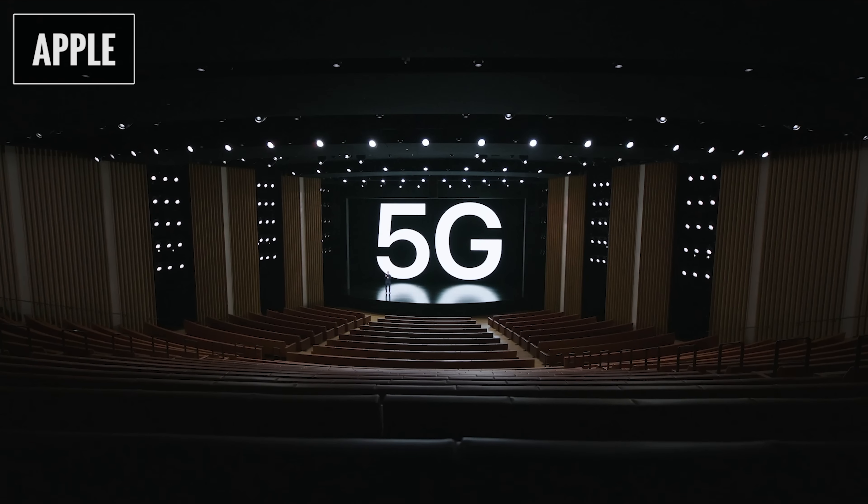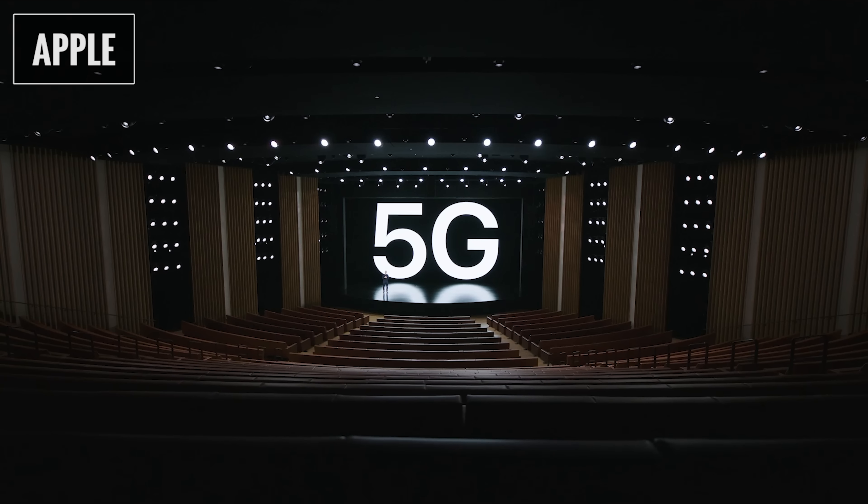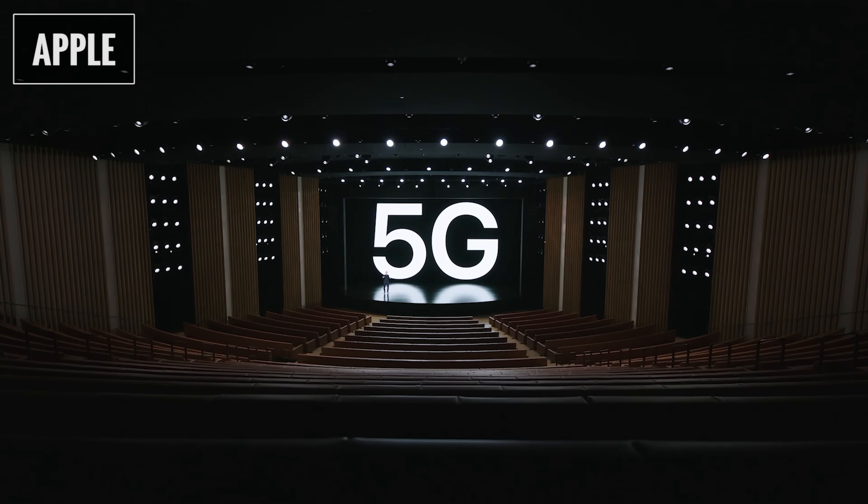All four phones support the newer and faster Wi-Fi 6, Bluetooth 5.0, and are 5G capable. Since 5G is the same across all models, it's not a differentiator when choosing between them.